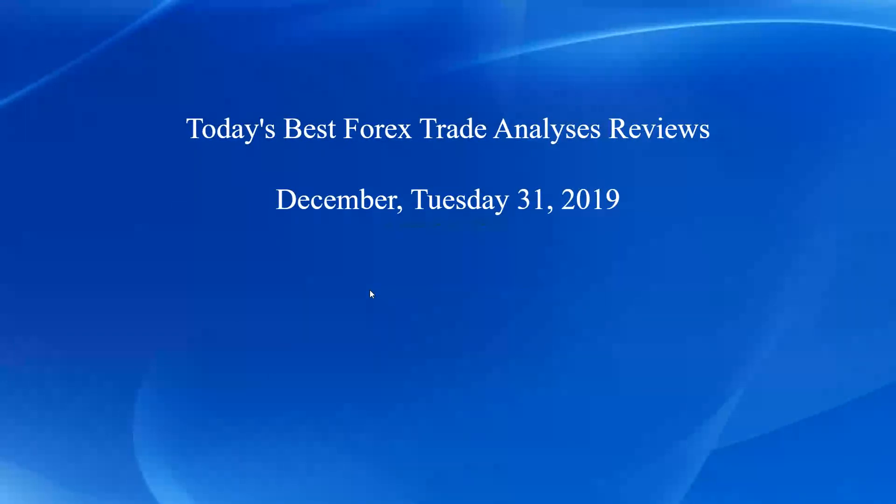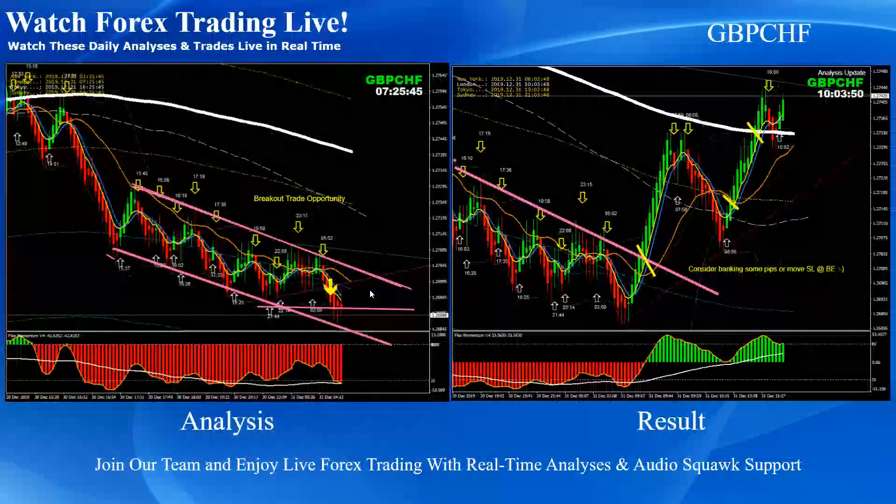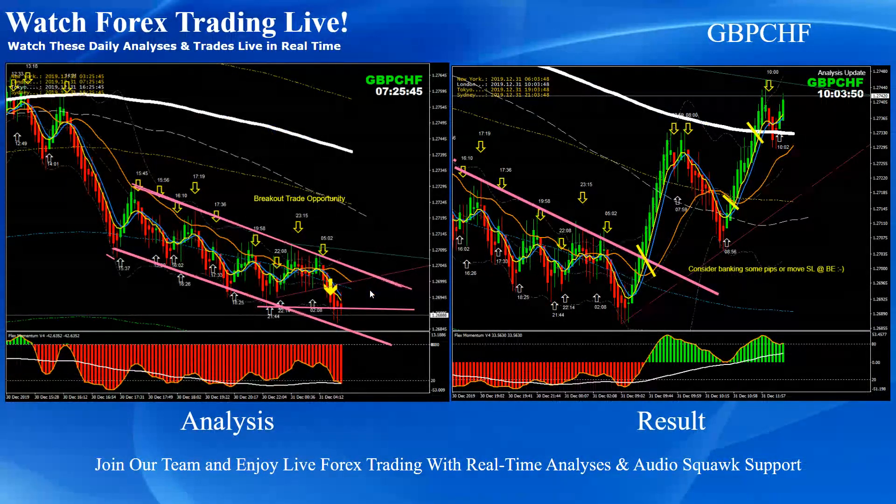Hello traders, today is 31st of December, Tuesday 2019. I would like to share today's best forced trade analysis and the result. Just to recap, these are the intraday analyses with the live audience guide support. As you can see, on the left hand side is the analysis and on the right side is the trade taken based on this analysis.